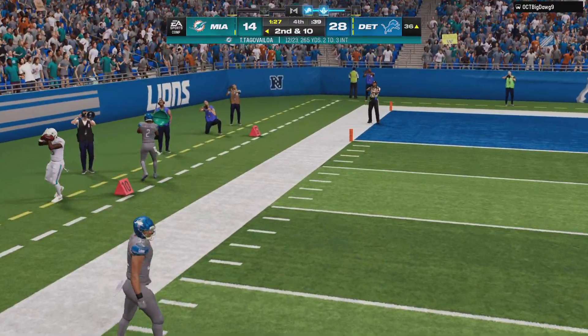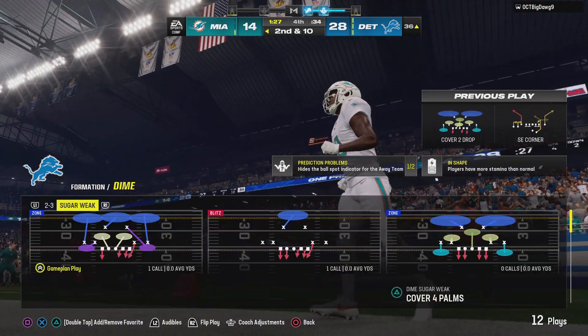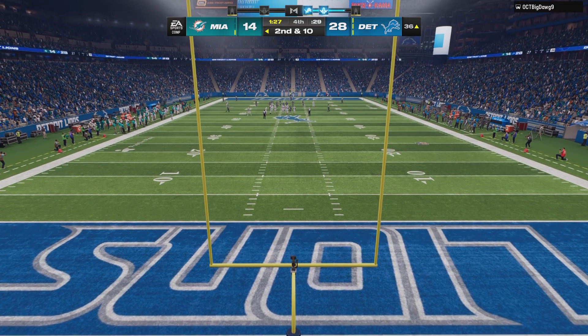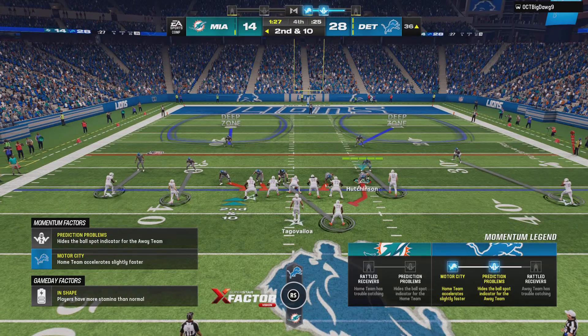The throw to the left sideline is caught, but they're ruling it incomplete — couldn't keep his feet in. Second down. Now defensively in the two-minute drill, the big key to me: make sure you understand your assignments, and any time you get a chance to tackle someone inbounds, get them on the ground.